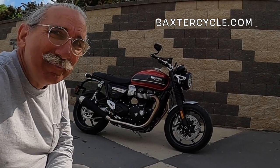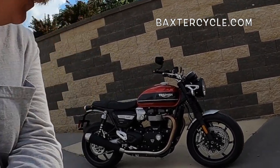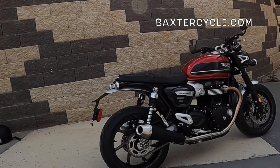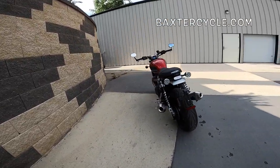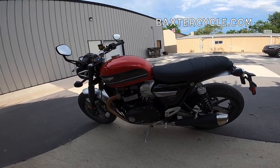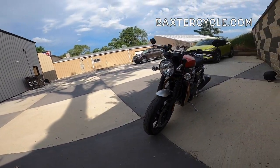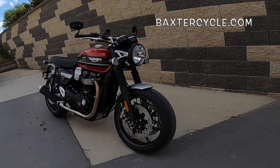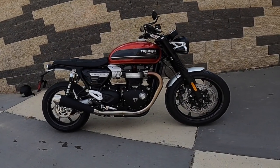Look at that. I'm in love. The right color and everything. That is a 2021 — the American version — of a Speed Twin. 1200cc, high power, with the HP motor. Look at that thing. The modern classic. It's just phenomenal. The looks are beyond belief. I just can't get enough of it.